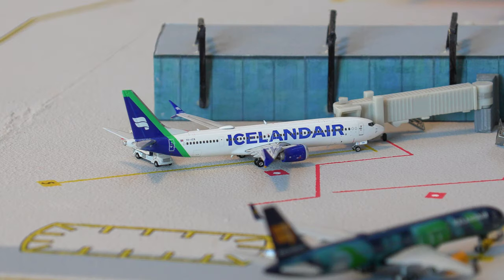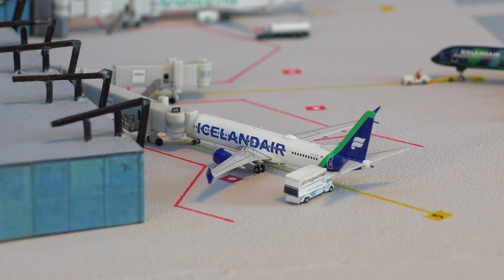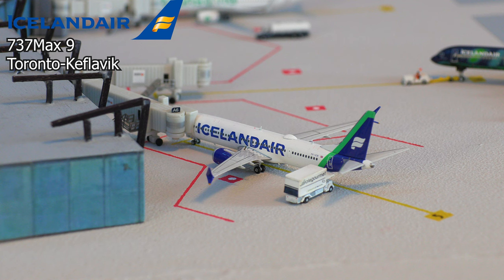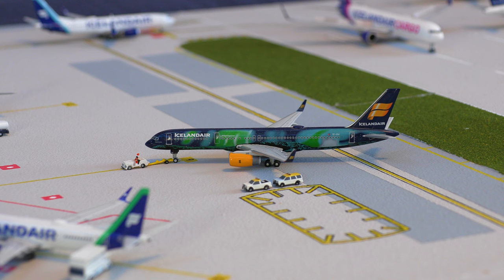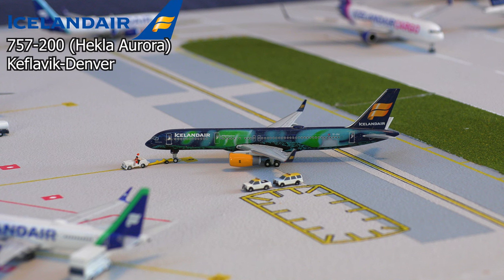Moving over to some Icelandair aircraft, we have this Icelandair 737 Max 9. This aircraft just arrived in from Toronto about an hour ago and is loading back on passengers and getting catered to head back out to Toronto. And just pushing back out of the gate, we have this Icelandair 757-200 in the Hecla Aurora paint scheme — absolutely beautiful — pushing back for the flight out to my hometown of Denver, Colorado.